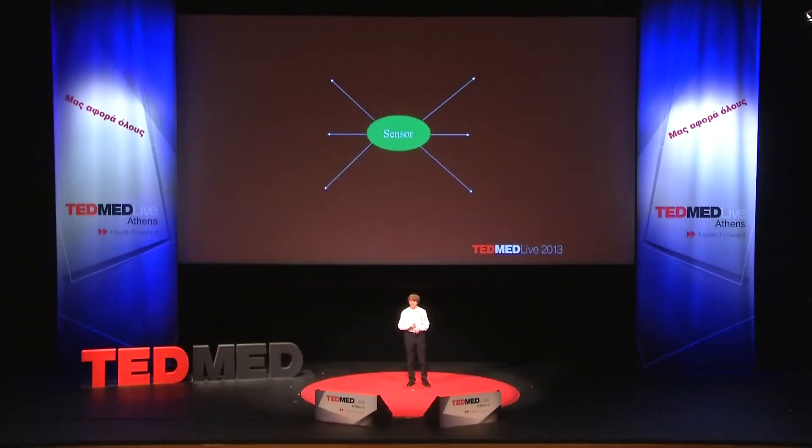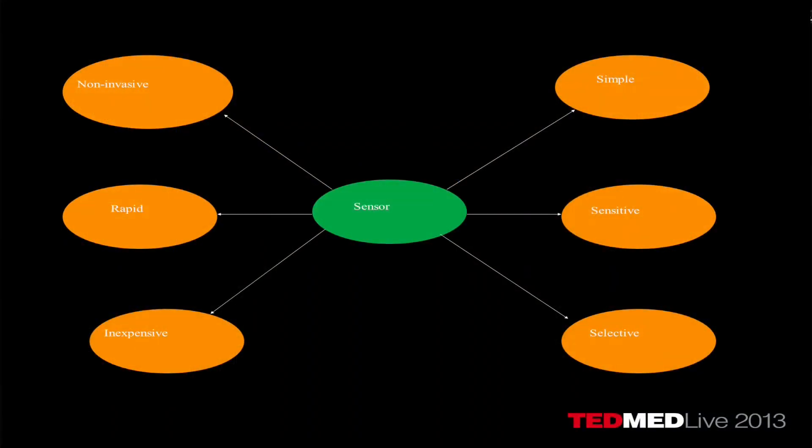So I set up assigned different criteria as to what a sensor would have to look like. A sensor that would functionally detect pancreatic cancer would have to be inexpensive, rapid, simple, sensitive, selective, and minimally invasive.